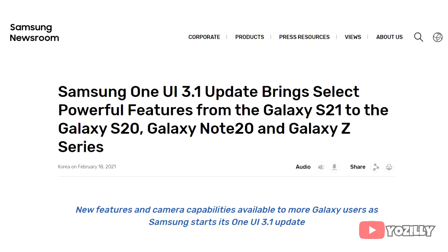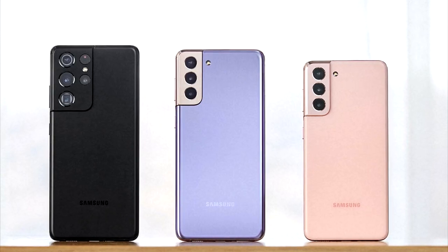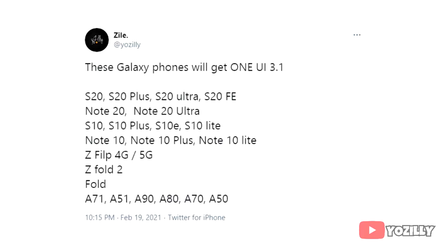A few days ago, Samsung announced the One UI 3.1 update. It's basically a UI update that brings the latest features and camera capabilities of the S21 series to all flagship and entry-level smartphones.